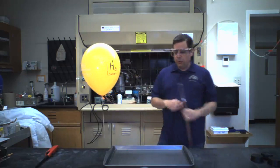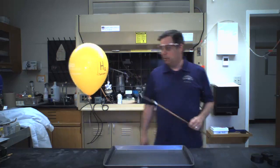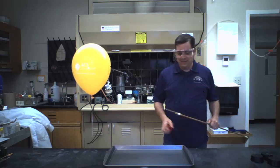Nothing happens — it just pops. The flame melts the polymer that makes the balloon up and it pops. The helium being inert doesn't react. It mixes with air but doesn't do anything. So here's what we normally do. This is a different balloon — also lighter than air — but in this case it's filled with hydrogen gas, H2.